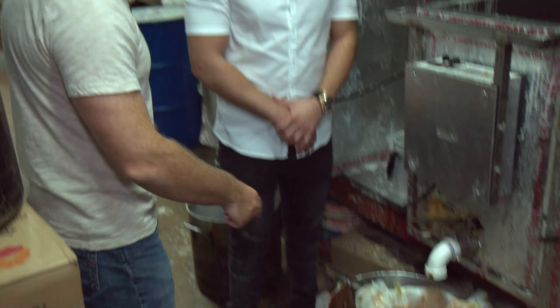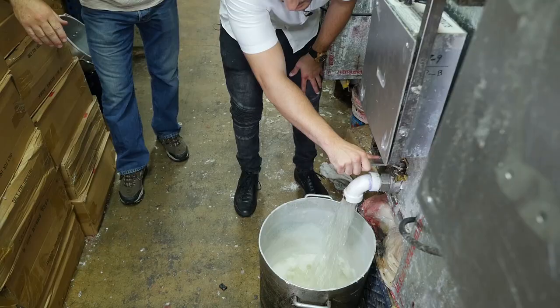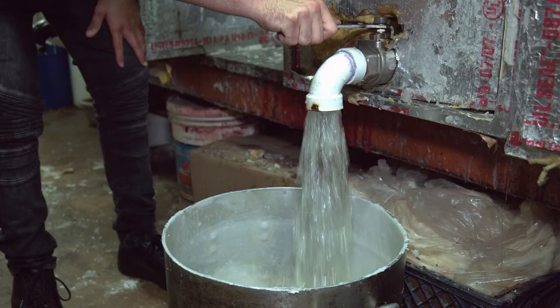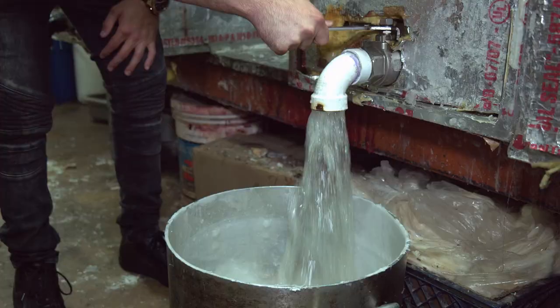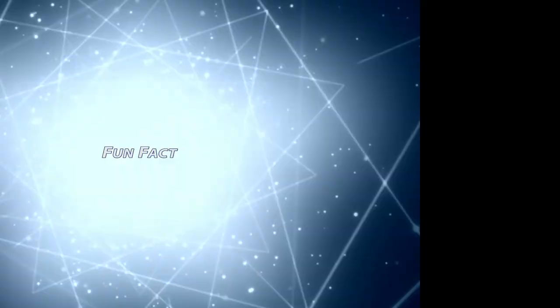We're going to use this pot over here. The melted wax is incredible — it looks just like water and flows just like water, but it's really hot. It looks like butter down there. We take about that much and head to the kitchen.